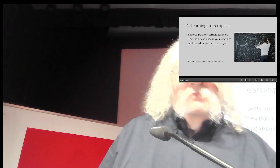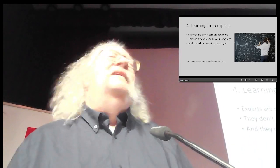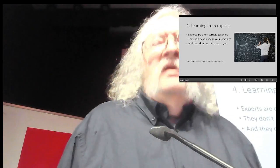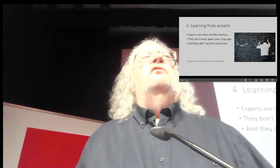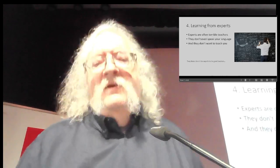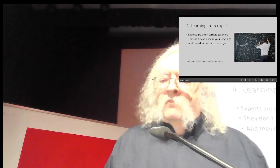That brings us to point four: learning from experts. One of the big advantages of learning online is that we actually can learn from experts — it's a wonderful thing. But the problem is, experts are terrible teachers. An expert teaching advanced physics doesn't even speak the same language you do — not English, French, or Spanish, but the advanced language of physics: tensors, vector spaces, etc. The expert doesn't know you don't know that, and even if they did, they probably wouldn't care. Worse, the expert probably doesn't want to teach you anyway. A physics professor became a physics professor because they wanted to do physics, not because they wanted to teach. So experts are terrible teachers.